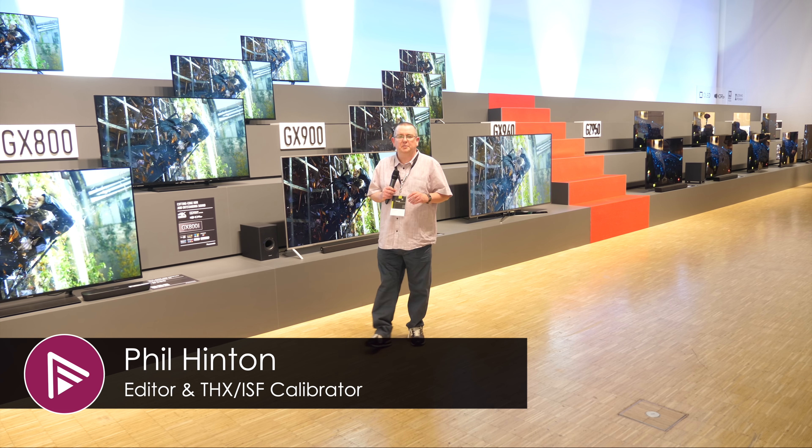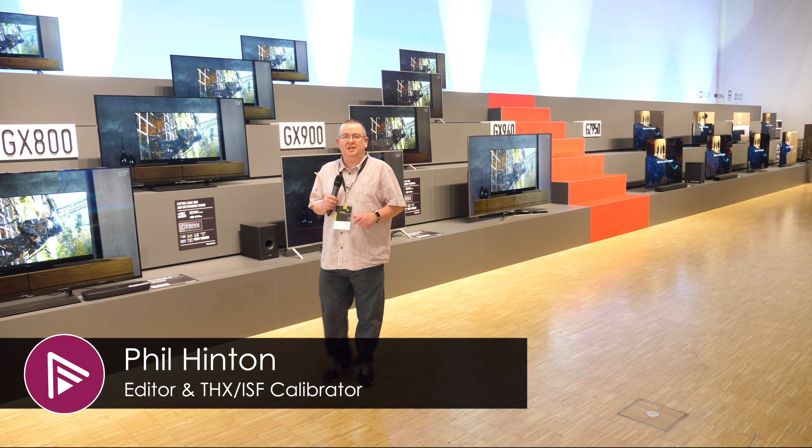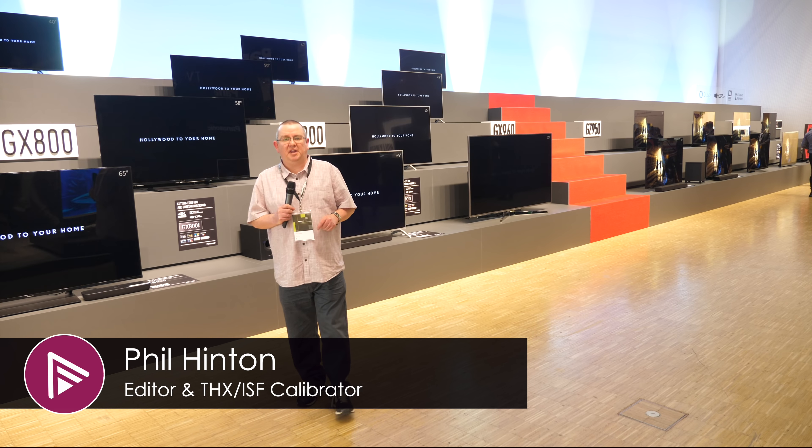Hi, this is Phil Hinton and welcome to the Panasonic Convention 2019. Instead of me standing in front of the TVs, we're going to go to Rob. Rob Taylor is going to take us through the entire range for this year, from the LED LCD TVs up to the amazing OLED TVs announced this year, including the GZ2000 which we originally saw back in Vegas in January.